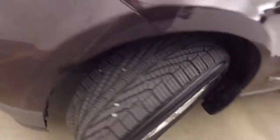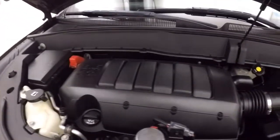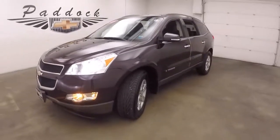Got your alloy wheels, big tires — these tires are about 80% tread left. And a 3.6 liter engine, nice and smooth, plenty of power, and good on gas. 2009 Chevy Traverse.